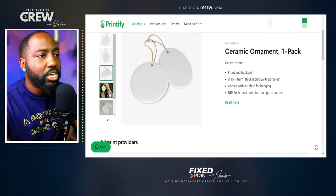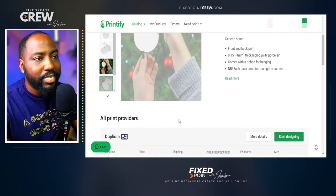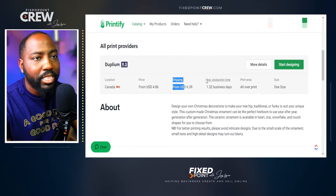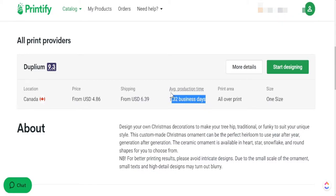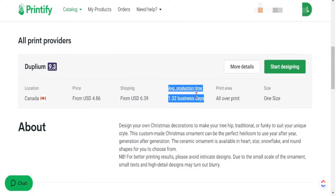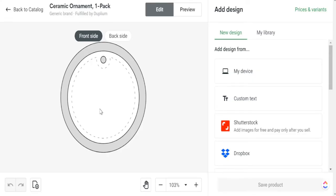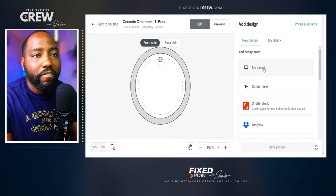We're going to create our first Christmas design using this ceramic ornament. This shows all the print partners that provide this particular product — it's just one right now. The key things I always look at are the price, the shipping time, and the average production time. This might change based on demand during Christmas, but overall this has great shipping time right now, so it can be a great product for our Etsy business. I can do a separate video teaching you how to create personalized items, but in today's video I'll just share an example of how to create these things for your Etsy shop.